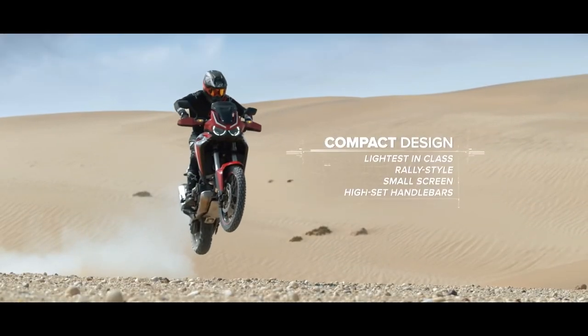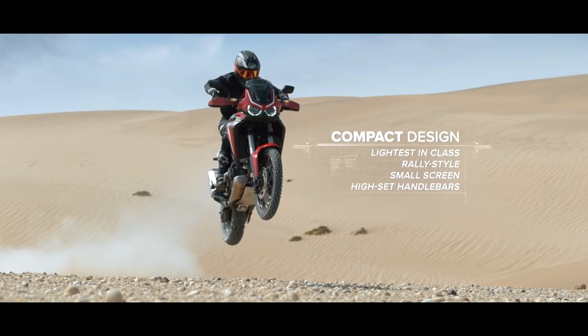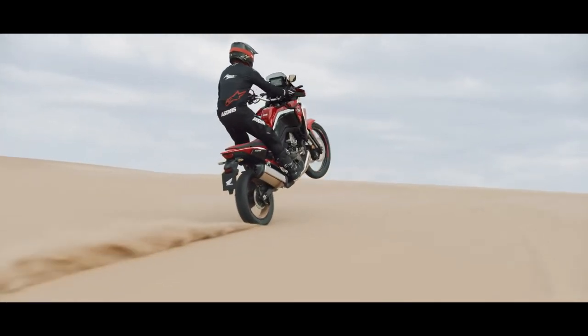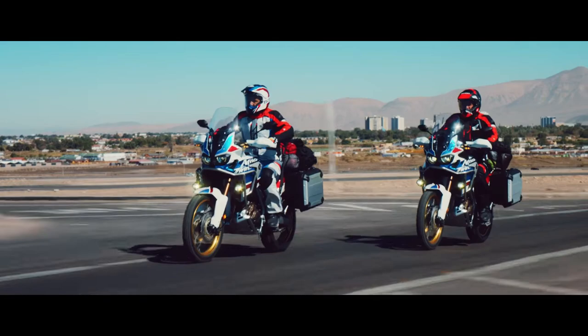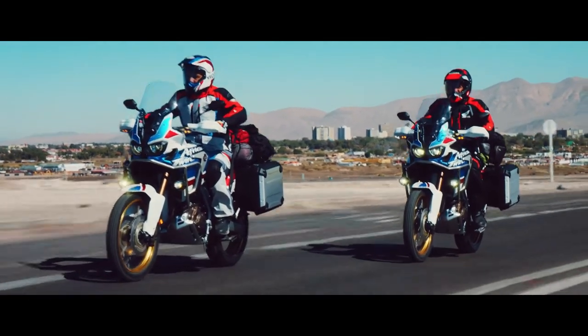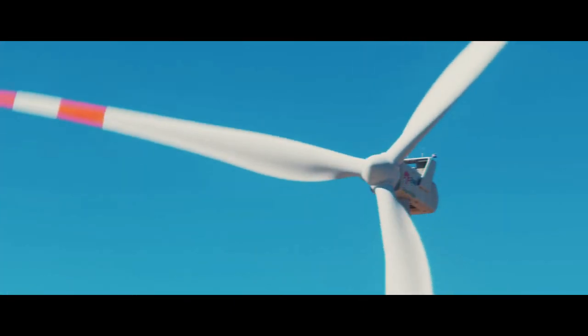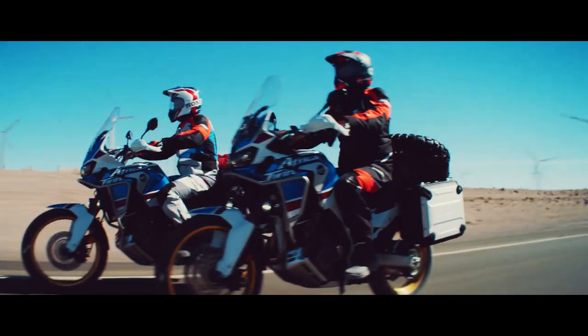The DCT version has a dry weight of 236 kgs. Suspension is handled by Showa 45mm inverted telescopic forks. Braking is provided by 310mm dual wave floating hydraulic discs and a 256mm single piston caliper. The dual-channel ABS offers both on-road and off-road settings, and the ABS on the rear wheel can be turned off completely.